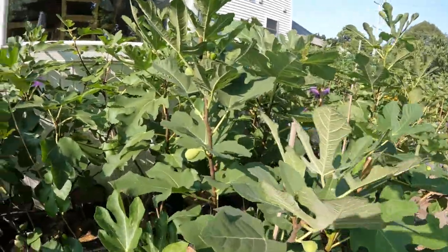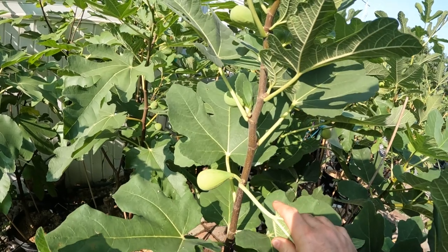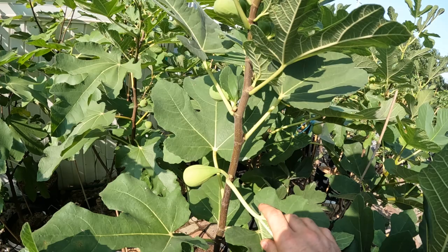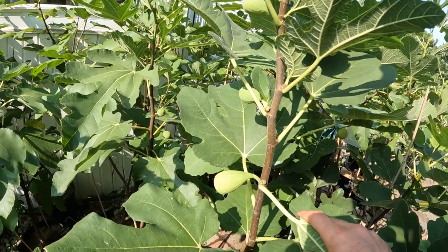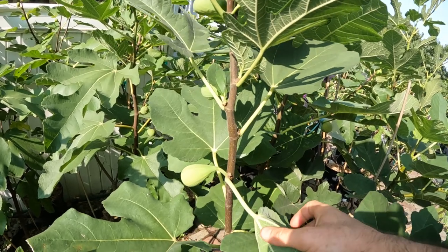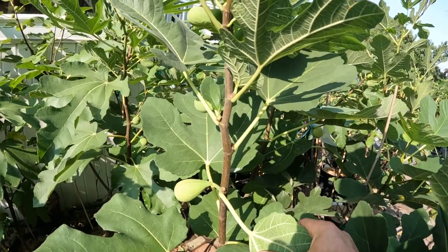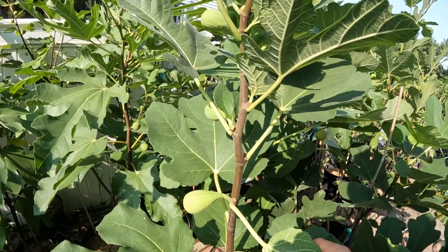Alright everybody, this is Ross the Fig Boss. Today we have an important topic to discuss that I think has really been on the fig community's mind. It's been a mystery for many years and I don't think anyone has come up with a great answer. I have a theory — this is my personal opinion — that I think is the answer to that particular question. And the question we often get is: